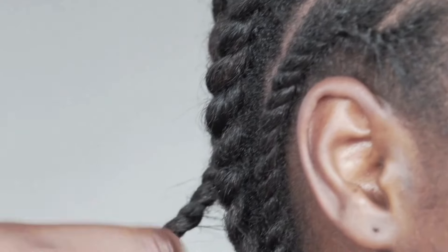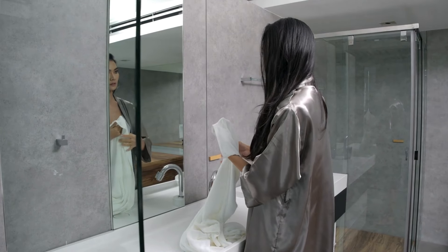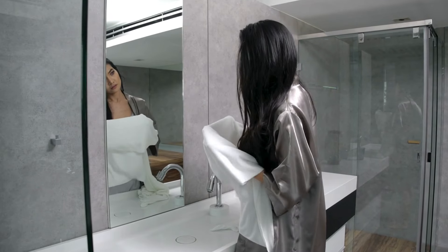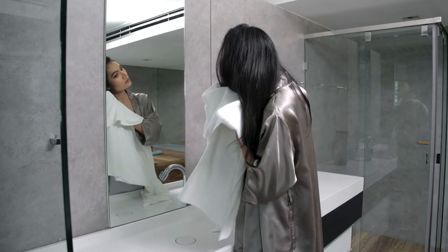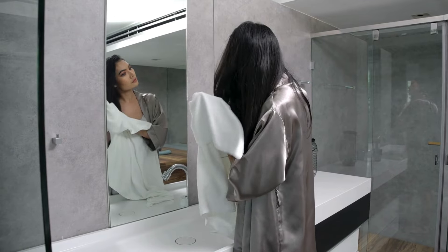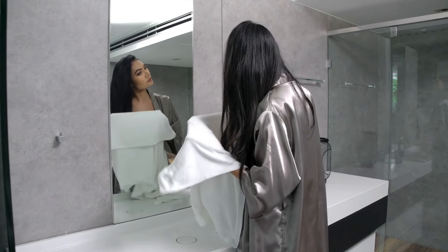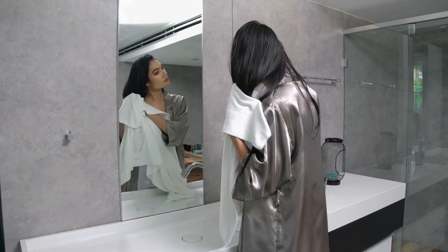Remember, regular washes ensure a clean, healthy foundation for your curls to flourish all year long. There you have it, fellow naturals — the top five culprits that can ruin your natural hair, and the solutions to keep your curls in tip-top shape. If you found these tips helpful, like this video and subscribe for more curly hair goodness, and definitely share your natural hair journey in the comments below.